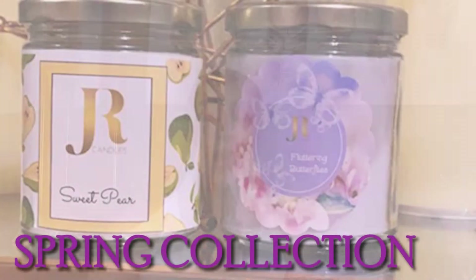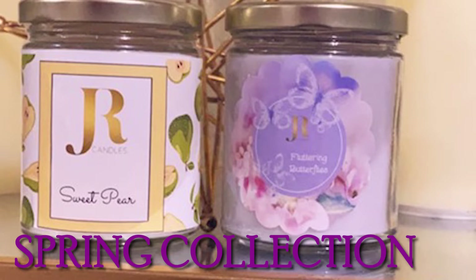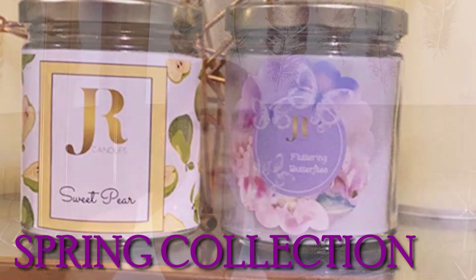I want to introduce you to — drumroll please — my spring collection! Yes, spring is almost done and over with, but honestly these are my creations and they are my spring candles. I'm sure you guys have already seen them. I'm going to go ahead and showcase the first spring candle that I have here.